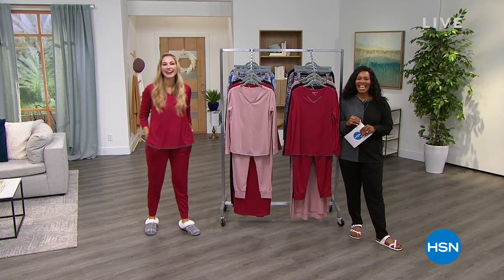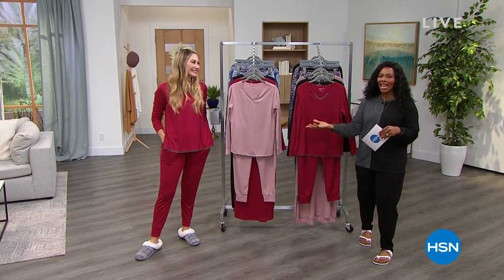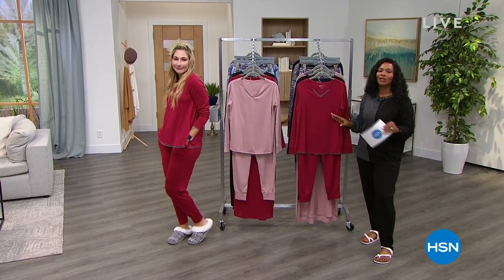You are watching HSN. I am glad that you're here. I'm Tamara Hooks, your host. Amy West is with us, so you know that means it's a comfortable hour with Comfort Code.